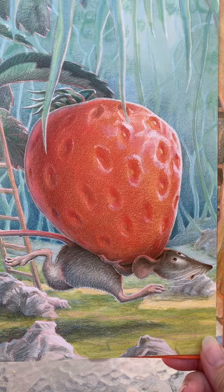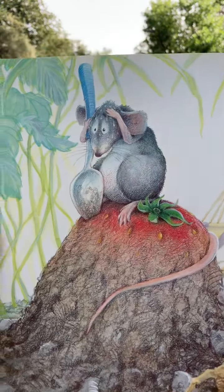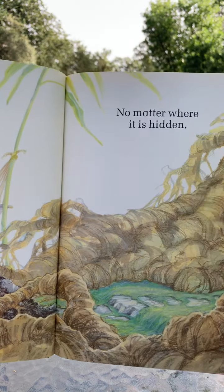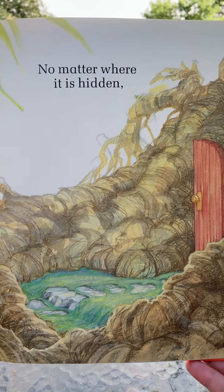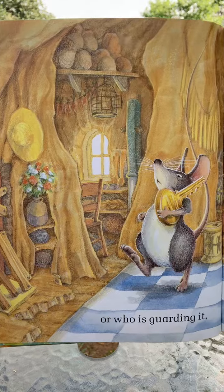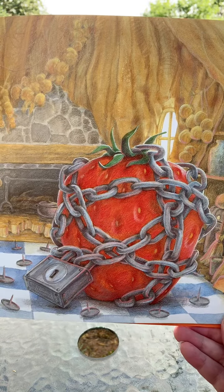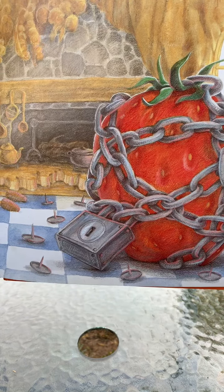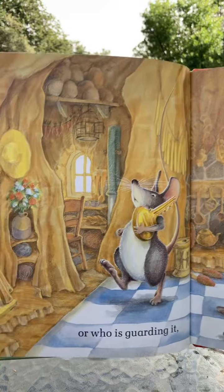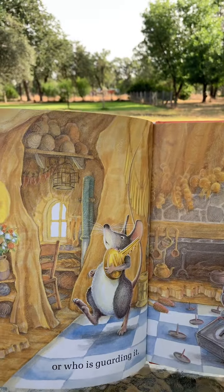That mouse picked it up and he's running with it, isn't he? Looks like he tried to hide it. Buried it, didn't he? But the bear is going to find it no matter where it is hidden. He locked it up, put chains around it, put a padlock on it, put tacks around it so it would hurt the bear's feet. He's trying to protect it and it looks like he boarded up the door so it would be hard to get in. He's trying to protect that strawberry, isn't he?